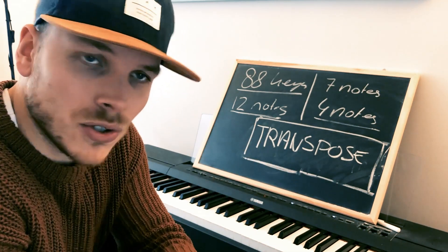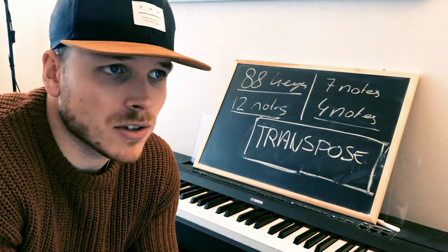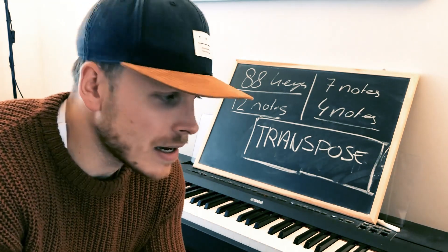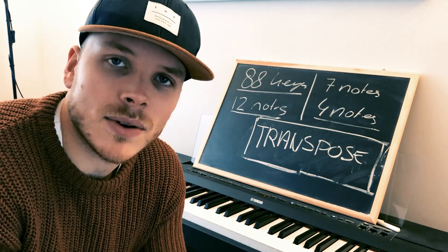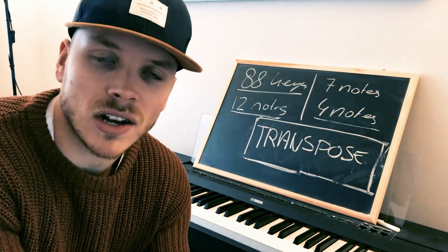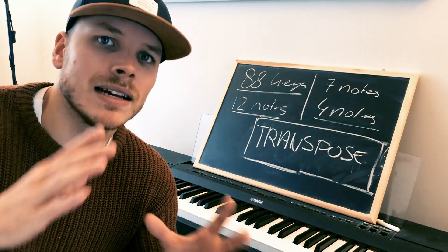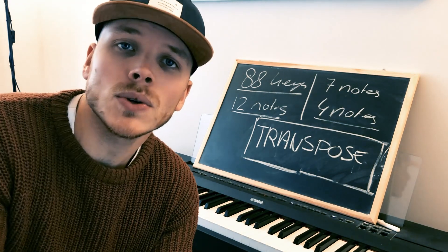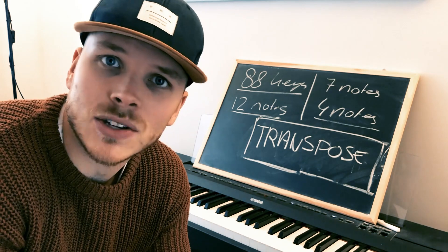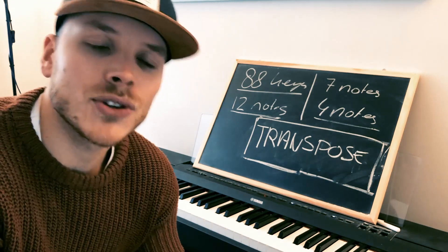I want to take the opportunity to do this every Sunday — to sit down and have a talk with you about the piano. It's not always going to be a beginner item; sometimes it will be something very advanced, sometimes intermediate. If you want to learn how to play the piano, I think it's nice to have something regular. Every Sunday I'm going to give you a little bit of the puzzle, and I hope that if you watch these lessons you'll be able to fit that puzzle together in your own way.